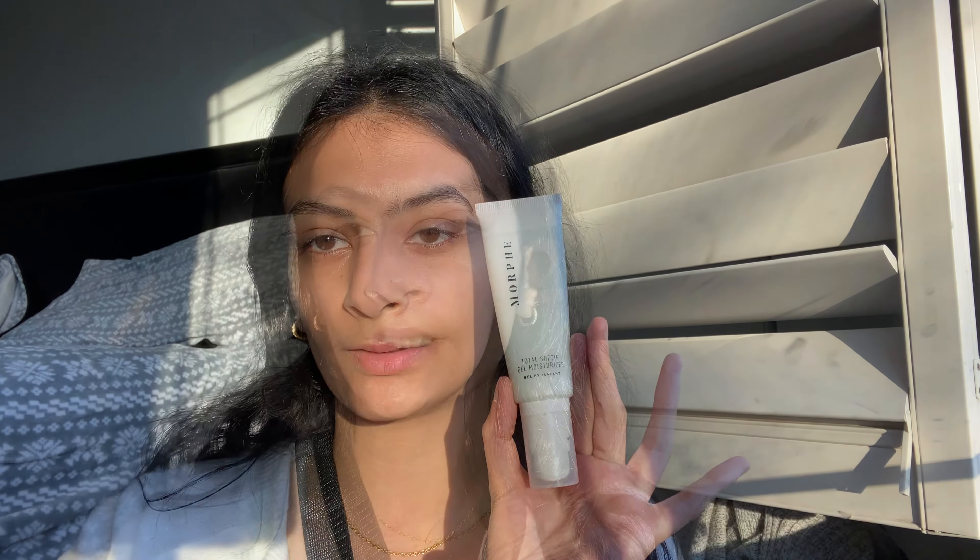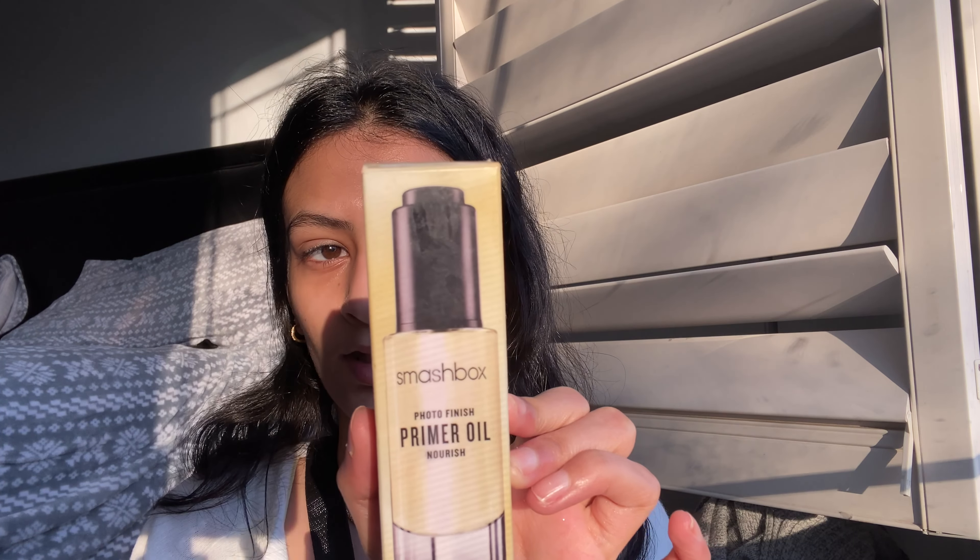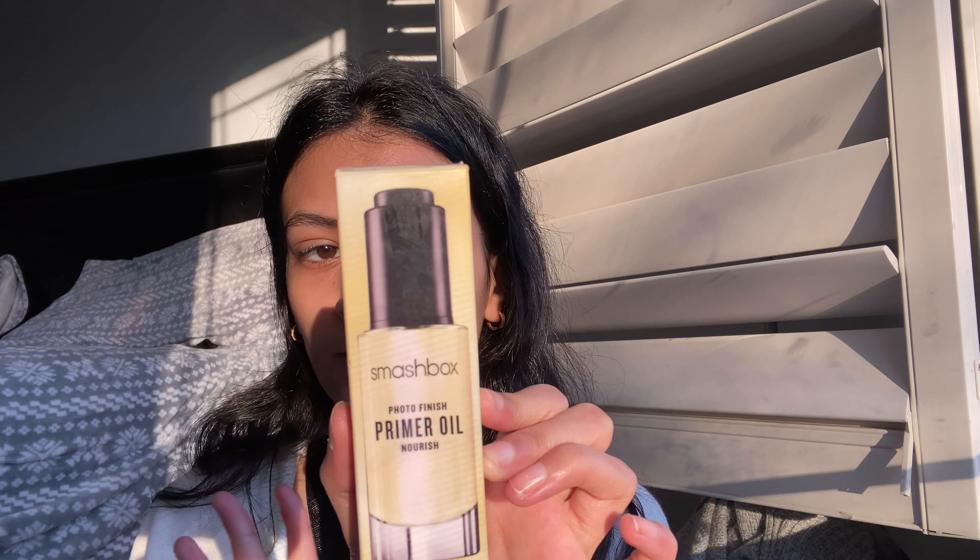My face already looks glowing, but I'm going to put on a little more moisturizer — I'm using the Morphe gel moisturizer. The next hydrating product is the Smashbox Photo Primer Oil, which is really good for dry skin — you just need two drops. I'm not putting on foundation today; I'm just going to use the Morphe setting powder to set my face. For blush I'm using cream blushes: Bobby Brown's 'Pale Pink,' Maybelline's 'Coral Amber,' and Ulta Beauty's 'Rose Shimmer.' The Bobby Brown one is super pink and can double as a lip color. For highlighter I'm using one from a small business — I'll link it below.